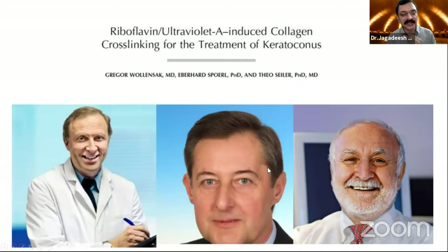These three gentlemen changed the way keratoconus is practiced around the world, and hundreds of thousands of patients benefited from them. And not only patients — we also benefit a lot in handling our patients both professionally and financially.